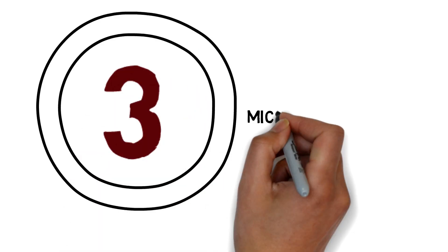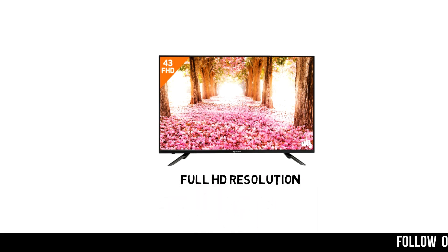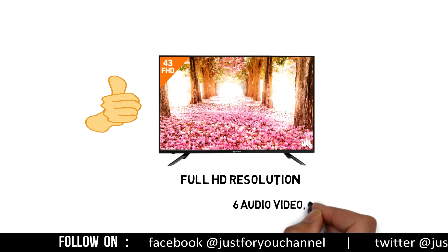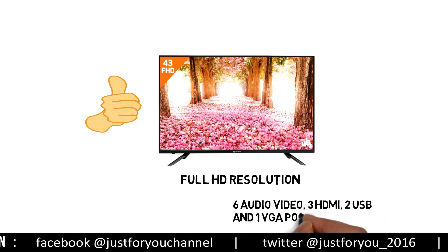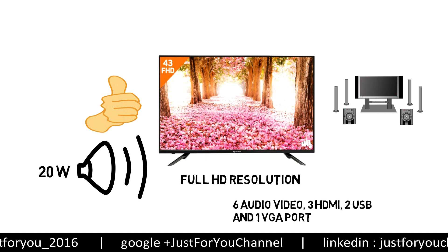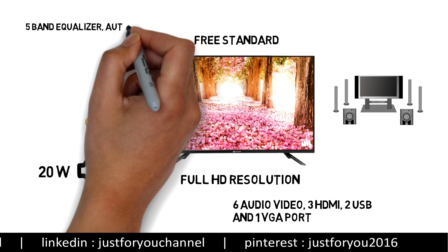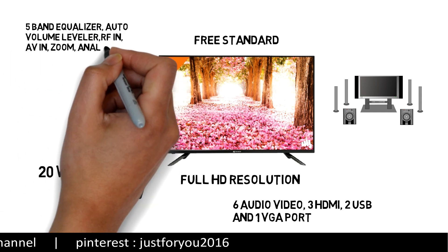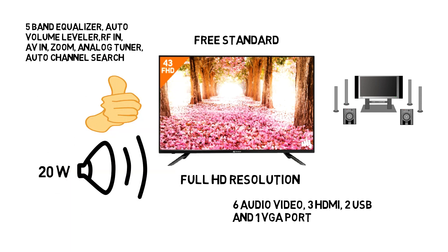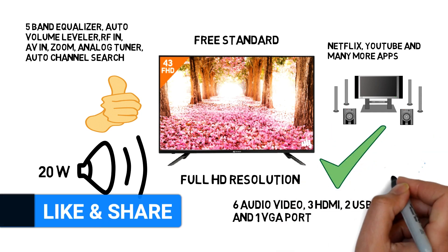Number 3: Micromax LED TV. Micromax 108 cm LED Smart TV comes with Full HD resolution and its main highlight is good, clear picture quality. It also comes with 6 audio-video ports, 3 HDMI ports, 2 USB ports, and 1 VGA port. It provides 20W audio output, or you can attach it with your home theater. It comes with a free standard wall mount included in the box. It has a 5-band equalizer, auto volume leveler, RF in, AVI in, zoom, analog tuner, auto channel search, and many more features. It also has built-in support for Netflix, YouTube, and many more apps, and you can connect via built-in Wi-Fi.